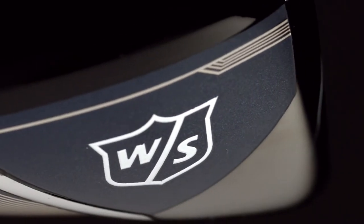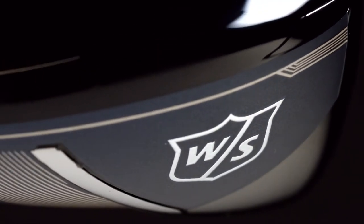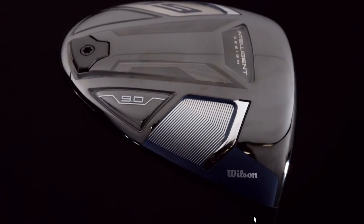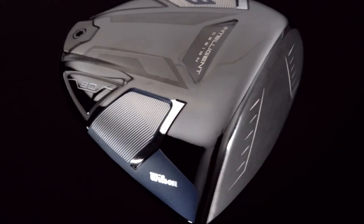Our Wilson Labs team worked closely with our advisory staff members and pro players, including Gary Woodland and Kevin Streelman, to help develop the new driver through the rigors of PGA Tour competition. The result is a driver with a refined head shape that delivers confidence at address and well-rounded performance.